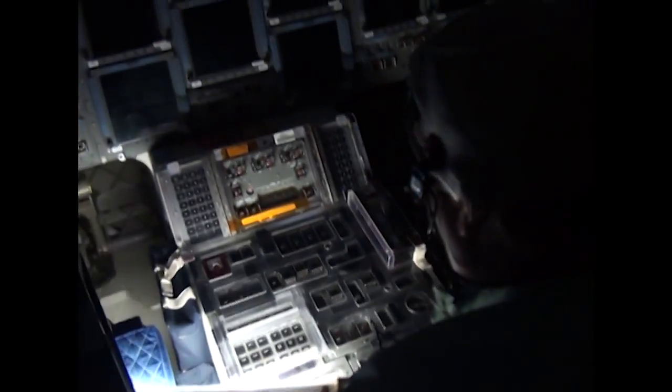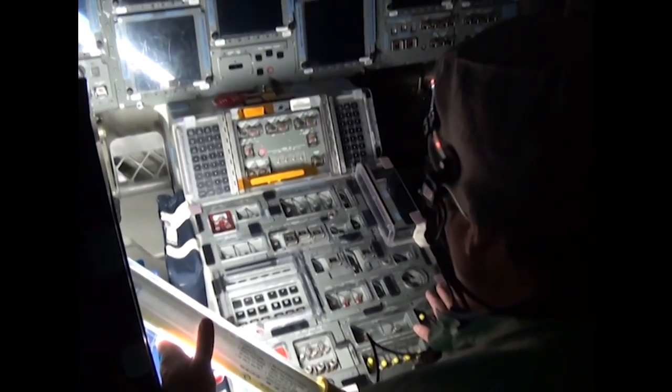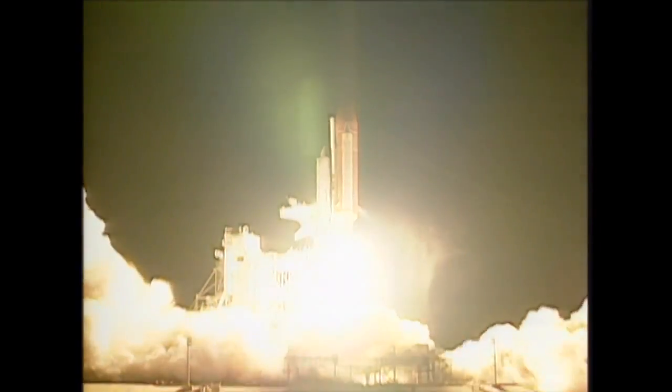Space Shuttle Atlantis was chosen as the first orbiter to receive the glass cockpit during its 1998 modification period and lifted off with its new cockpit display on the STS-101 mission in May of 2000.